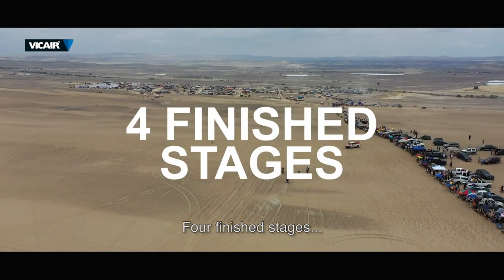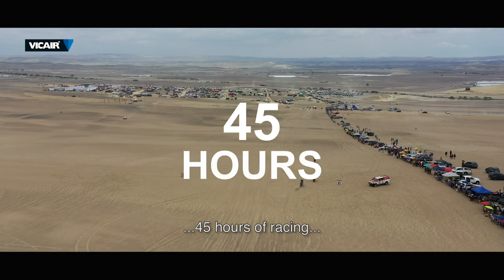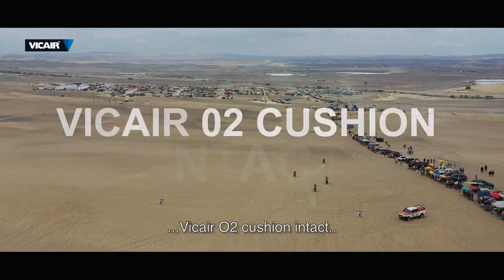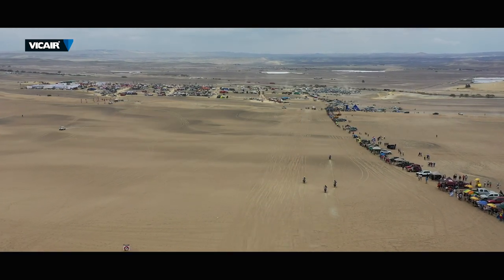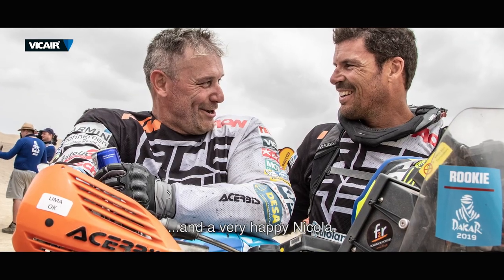Four finished stages, 2,195 kilometers, 45 hours of racing, v-care O2 cushion intact, all v-care smart cells intact. A very happy Nicola.